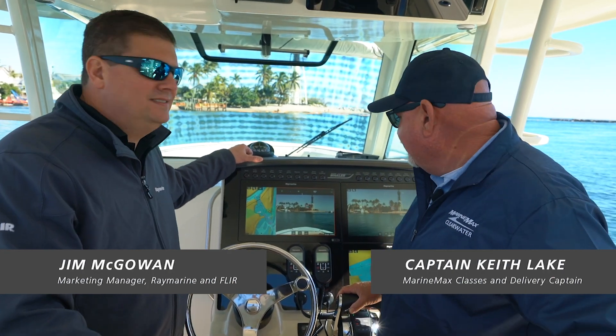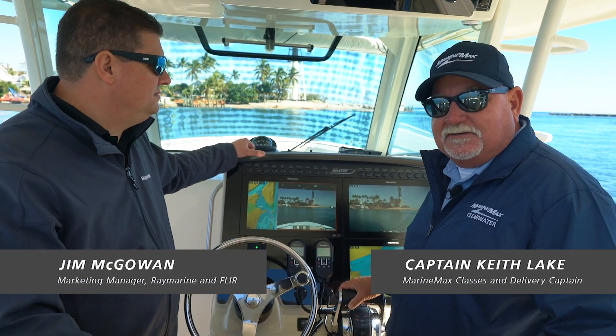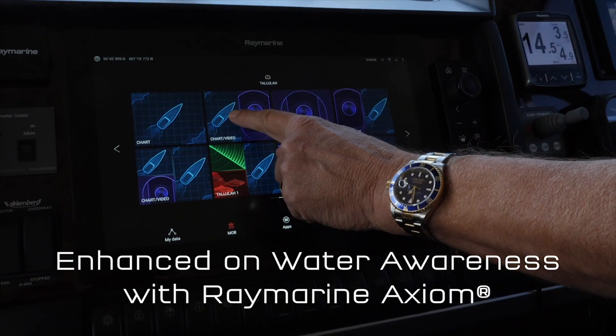Hey everybody, it's Captain Keith with MarineMax, Jim McAllen with Ray Marine, and on the Axiom displays right now we've got something new called augmented reality. Can you tell us what this is all about?